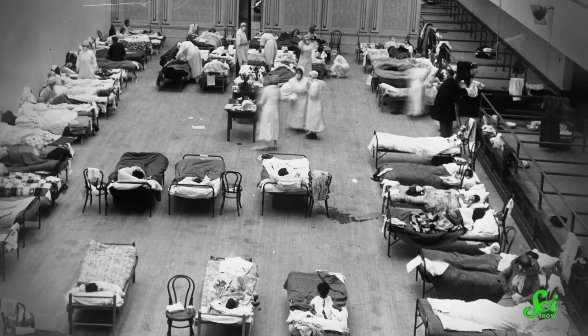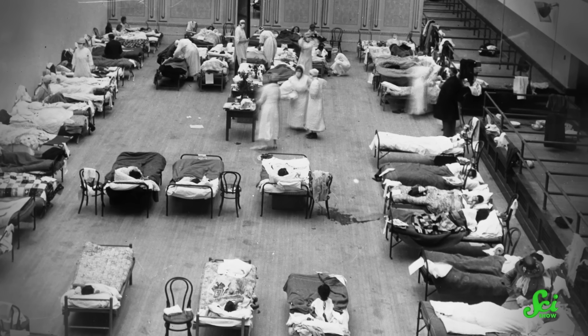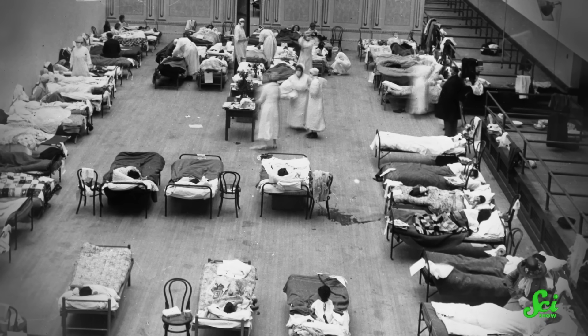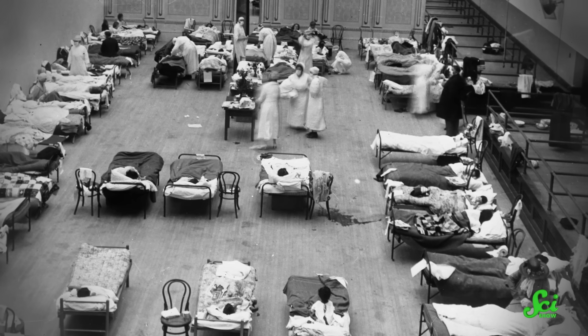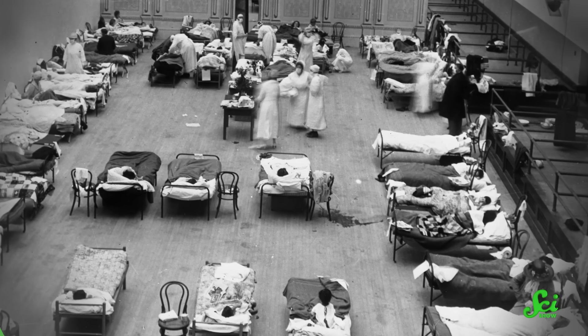The 1918 influenza pandemic is the most deadly pandemic of the last century. In just two years, the disease infected 500 million — amounting to one-third of the humans alive at the time — and killed at least 50 million in total. Because of this, we've spent decades studying exactly what happened, why this virus was so deadly, and what we can do to prevent it.